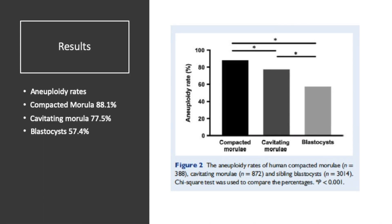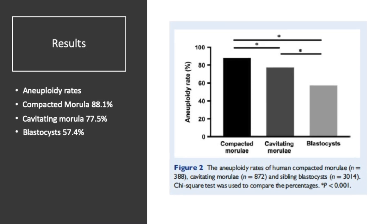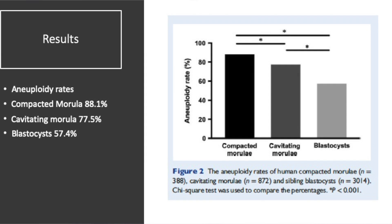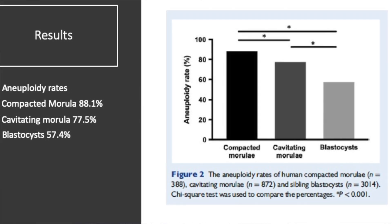If you look at the results, the aneuploidy rate in a compacted morula was 88.1%, cavitating morula was 77.5%, and blastocyst was 57.4%. This clearly indicates that what doesn't turn into a blastocyst by day six — a larger proportion are genetically abnormal.